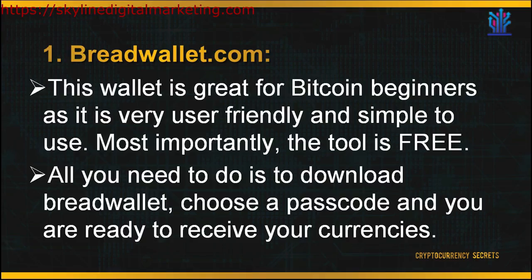First, let's look at BreadWallet.com. BreadWallet only receives Bitcoin to store in their digital wallets. This wallet is great for Bitcoin beginners as it is very user-friendly and simple to use, and most importantly, it is free. All you need to do is download BreadWallet, choose a passcode, and you're ready to receive your currencies. There are no login names or passwords and no complicated cryptographic keys or settings to configure. However, the downside is that it can only be downloaded to your mobile device with no web or desktop interfaces. It also lacks features and is a hot wallet, which means it has less security and other parties may access your private keys more easily.